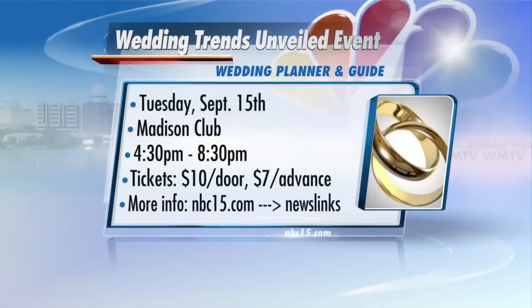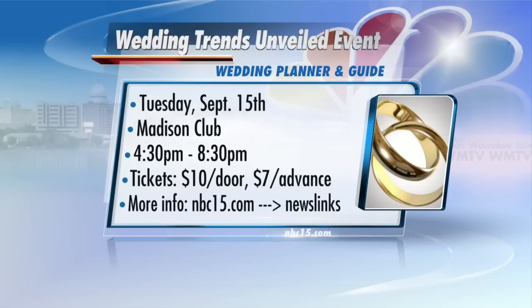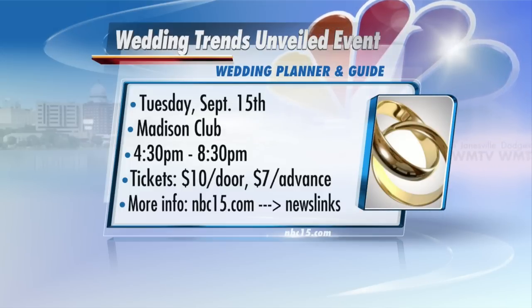Very quickly, let's put up the information on your event. September 15th, you can go and see all of these great styles and trends for the wedding season. It's going to be at Madison Club, 4:30 to 8:30. $10 for tickets at the door, $7 in advance. People can buy those tickets on the website, which is linked to NBC15.com — just click on news links for more information.